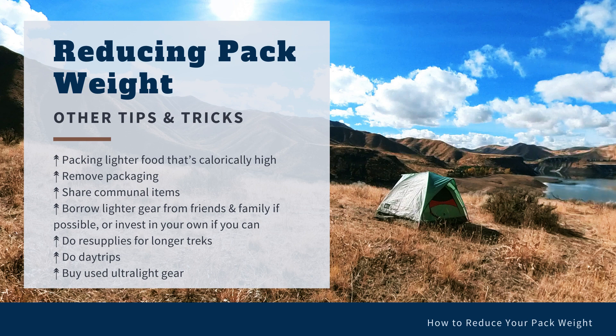Finally, you can also buy used ultralight gear. If you can't or don't want to spend a lot of money on ultralight gear, you can always look for used options. Alpine Sisters and REI both have used gear for sale, and sometimes you can get really lucky and find ultralight gear. You can also check Facebook Marketplace, or even your local Buy Nothing or a hiking group on Facebook.